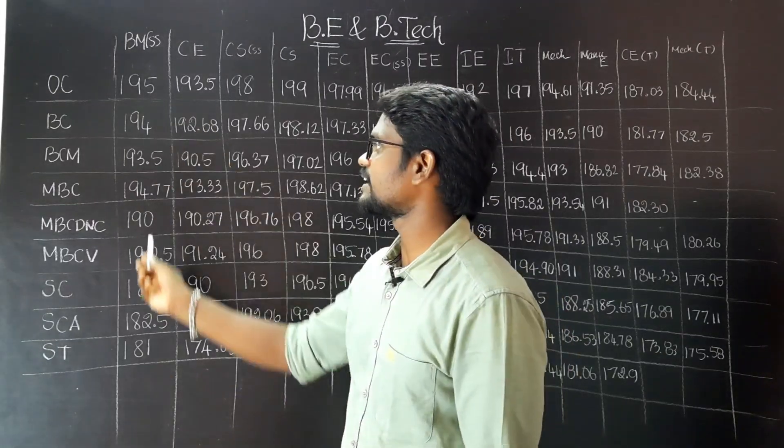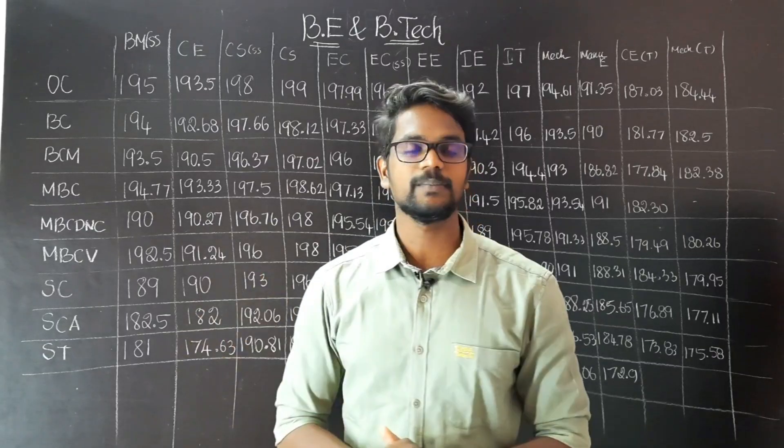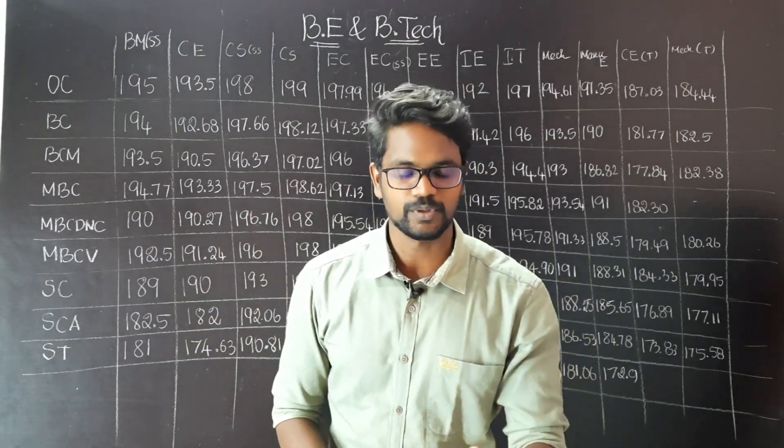In terms of biomedical engineering, last year students were in this cut-off. This year, if you look at this cut-off, it will go down to this cut-off. This is not a problem.